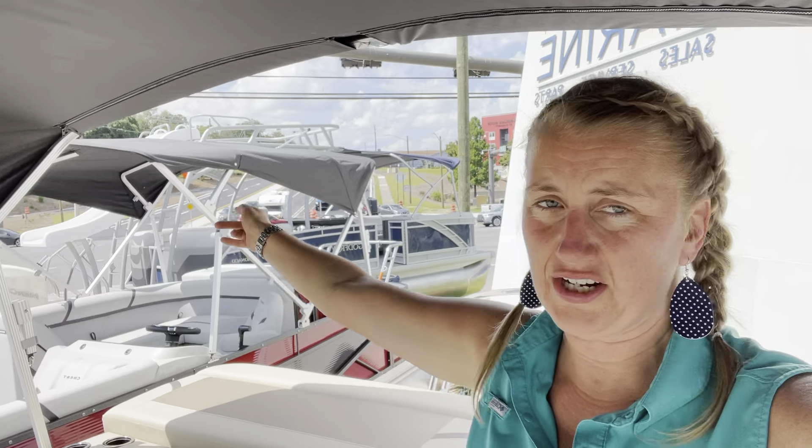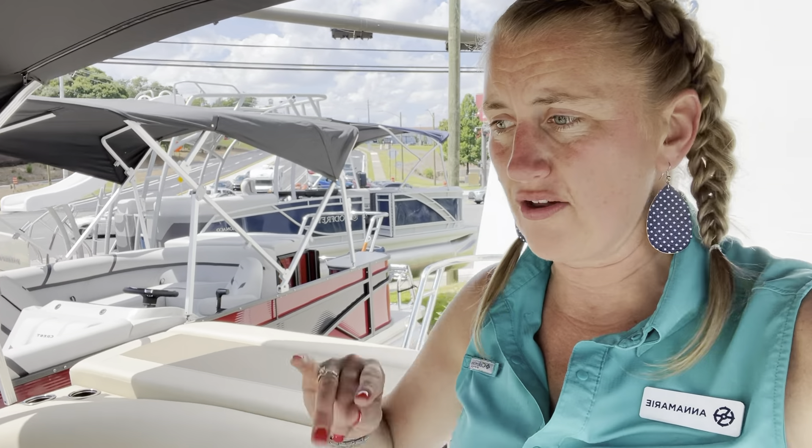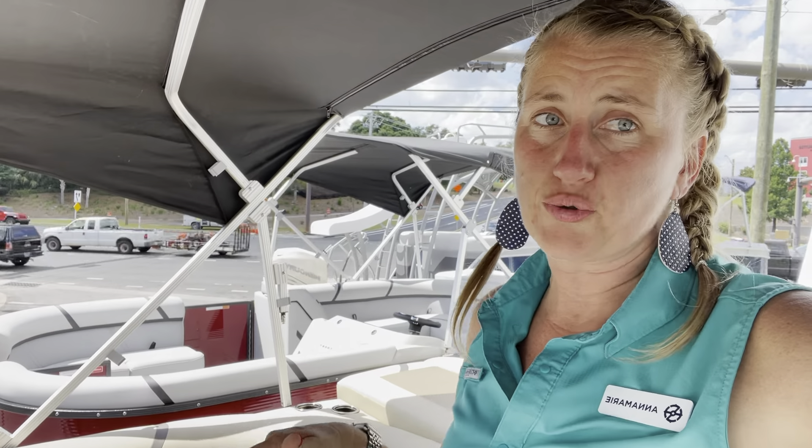Hi, Anna Marie here, Emerald Coast Marine in Niceville, Florida, at the intersection of Highway 20 and Highway 85. I am standing here today on the 2023 Crest LX L floor plan. It's a 200, so it is a 20 foot with the 140 Suzuki, rated for 12 passengers.